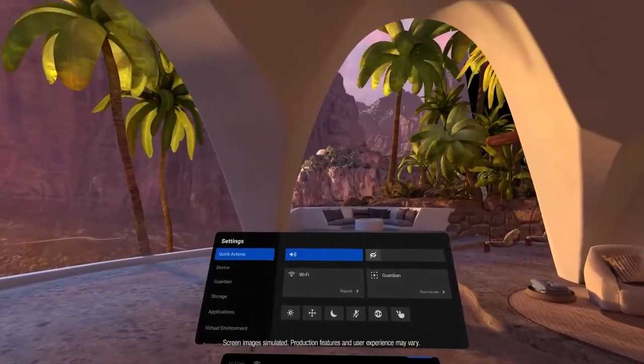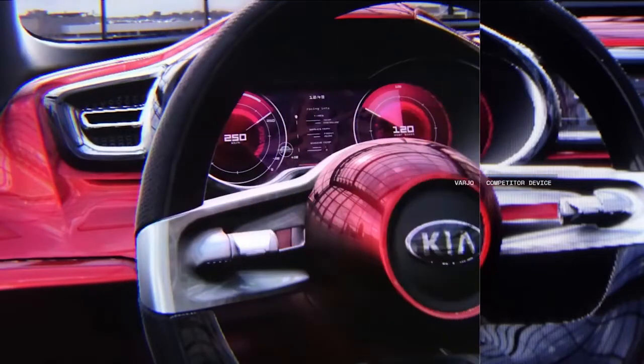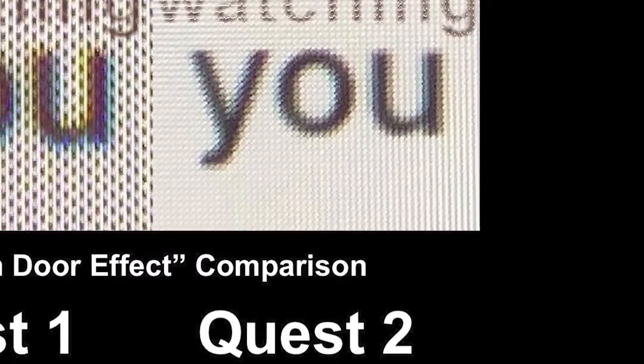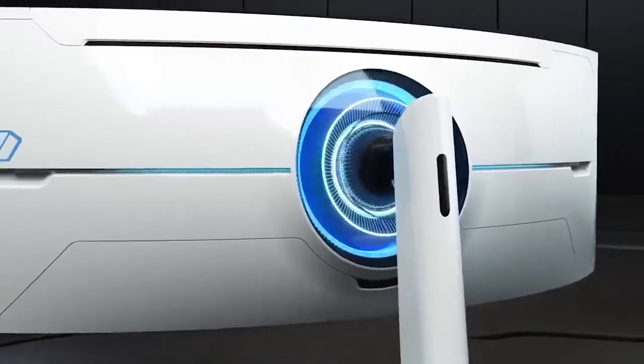But the problem I've always ran into is VR headsets just aren't clear enough to be an actual replacement, at least not professionally. Text is often blurry, even if it's just a little, or colors don't look right, and I end up always going back to a monitor in defeat just because it's easier.